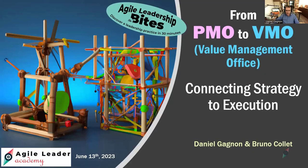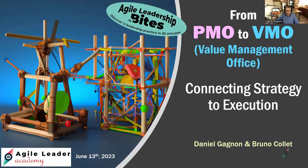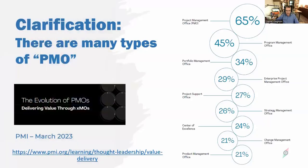Good afternoon everyone and welcome to this episode of Agile Leadership Bytes. I'm Daniel Gagnon and I'm joined as always by Bruno Calais, and together we are Agile Leader Academy. Today's 30-minute topic: from PMO to VMO — how do we get to a value management office, a fairly new concept, and how do we connect strategy to execution. Let's begin by clarifying what we mean by a PMO.